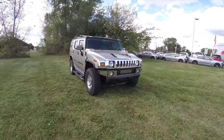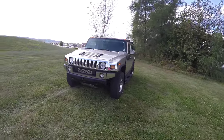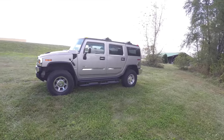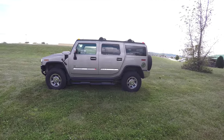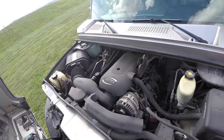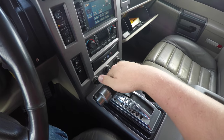Hello everyone, today we're going to take a quick walk around and look at this very nice and very well equipped 2003 Hummer H2 SUV. This H2 is in pewter metallic, has the wheat premium nuance leather interior. It is four-wheel drive, powered by the Vortec 6000 6-liter SFI V8 engine, and does have the four-speed automatic transmission.